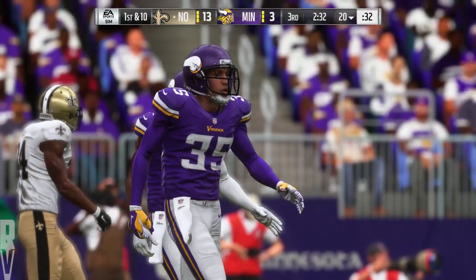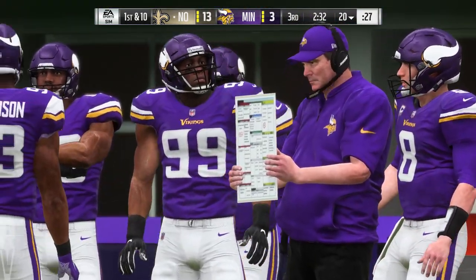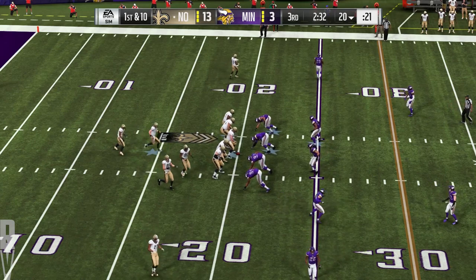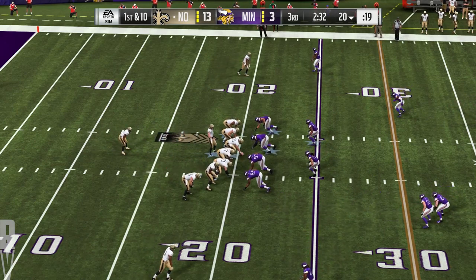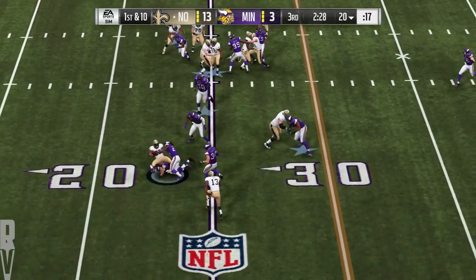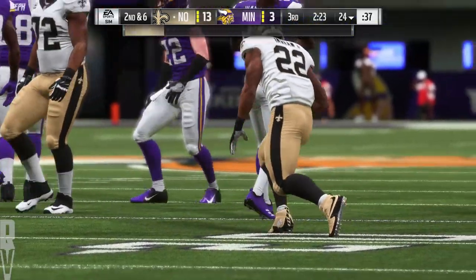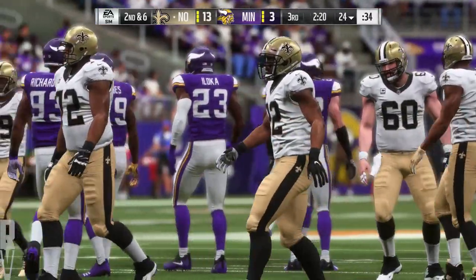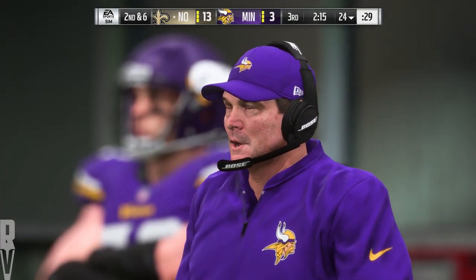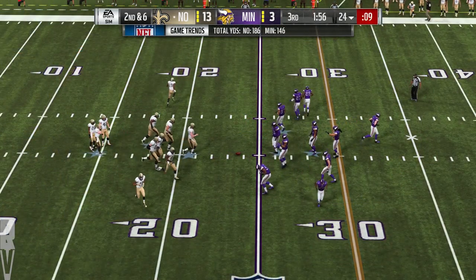And now the Saints get set to trot out there, hoping to redo their efforts on the last drive when they got into the end zone. When you score a touchdown, you go over and look at the tablet and see what you did on the last drive — when you score points, it's a whole lot better view. Brees going to lead the Saints first and ten at the 20. They'll run with Ingram to begin the drive — gets this to the 24 for a gain of four. Sometimes with the running game, you've just got to stick with it.